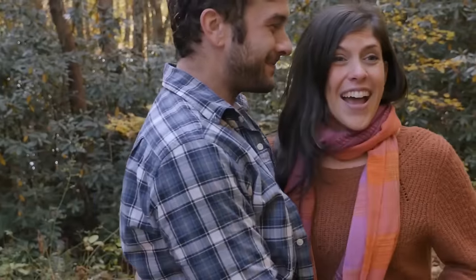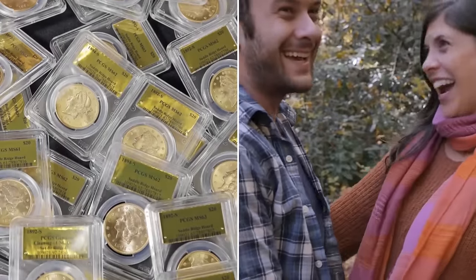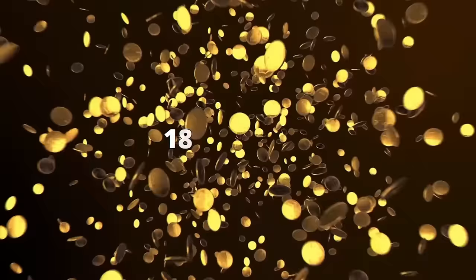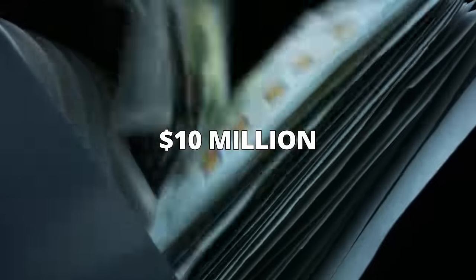This came as a bewildering surprise to the couple, who gathered all the coins and took them for evaluation. As it turned out, this was a collection of $5, $10, and $20 coins minted between the years 1846 and 1894. In today's money, this means a whopping sum of $10 million.